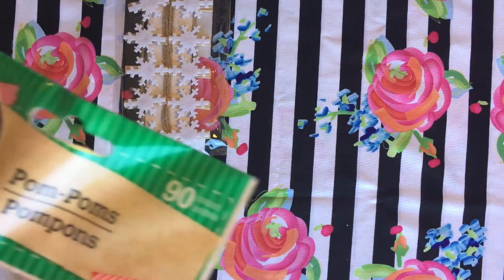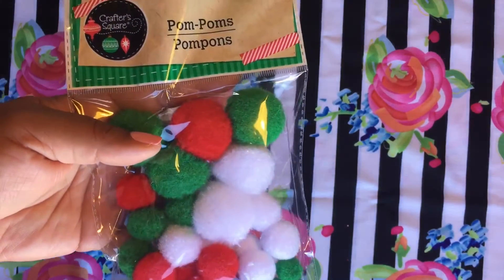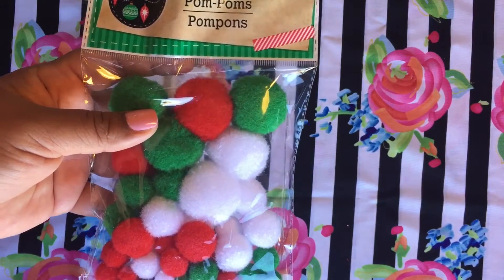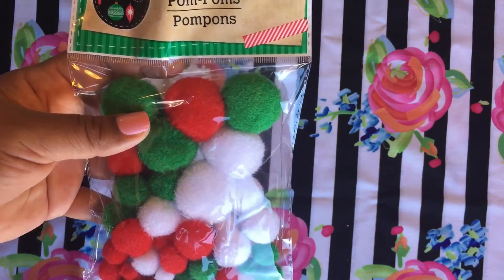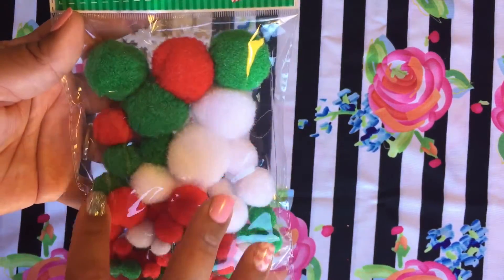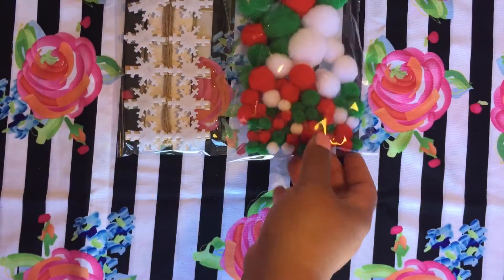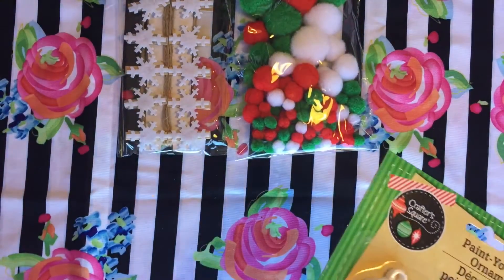I also got these pom-poms — so cute! I'm gonna do some crafts with Nico because he's going to have some days off for Christmas and Thanksgiving. He'll have a little vacation so I need to get a lot of stuff to keep him entertained. We can make snowmen, a Christmas tree — I'll figure it out so he can be entertained at home.